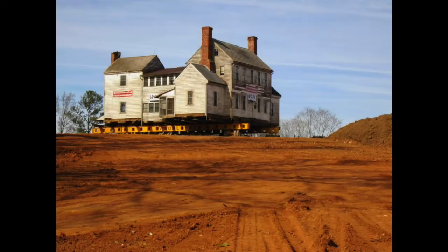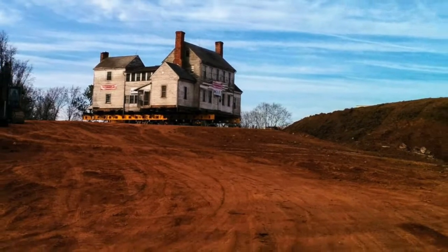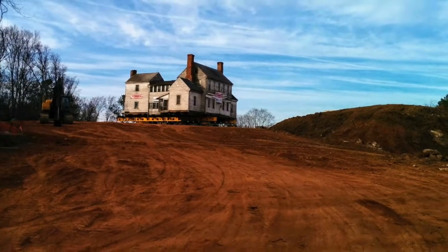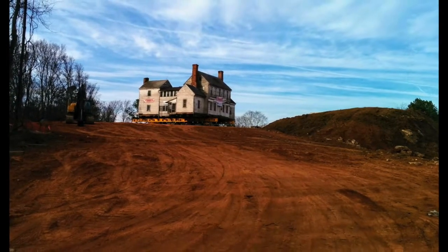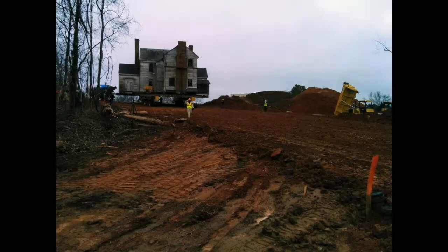The move took about two hours. It was fascinating to watch because it was done using robotically controlled equipment — no truck pulling the house along as one might envision. Each of the dollies had its own electric motor, and they were all computerized to keep the house level and moving at the same speed. It was really interesting to watch. I was there along with lots of other people, watching this fellow drive this monster down the hill by remote control.